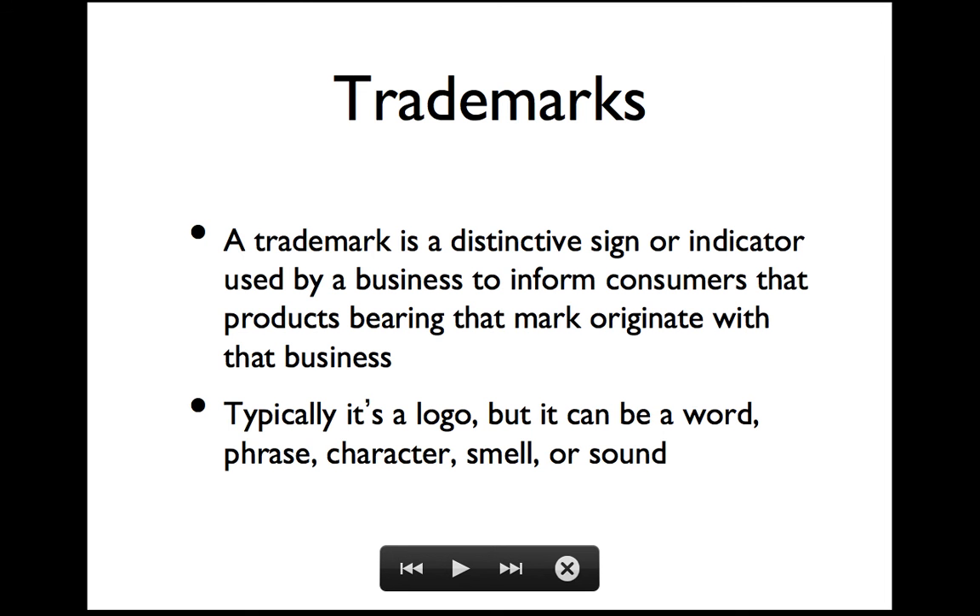You do get some issues where in some other countries the trademarks may not be as well enforced. So if you buy stuff there you might find even when you arrive back in Europe that your counterfeit goods are confiscated at the border. Typically a trademark is a logo, but it can also be a word or a phrase, or it could even be some sort of a cartoon character.